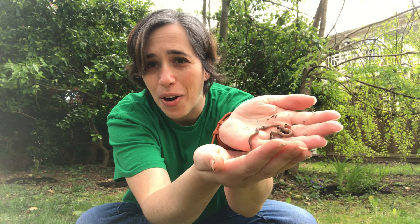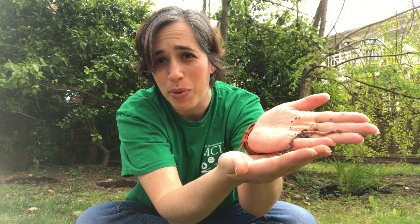Now, earthworms don't always get all the credit they deserve. Some people just don't think about them too much — they're all around us but they do live under the ground, so we don't always see them. And some people think they're kind of slimy and gross. But earthworms are super helpful in the garden, so if you like to grow or look at beautiful flowers, or if you like to eat fruits and vegetables, you should thank an earthworm because they're helping you.